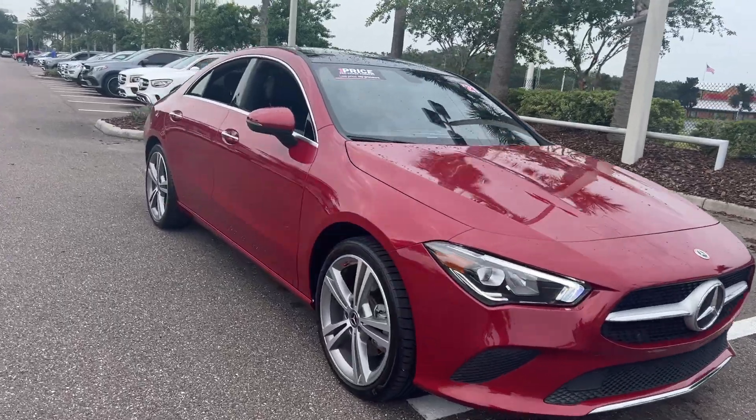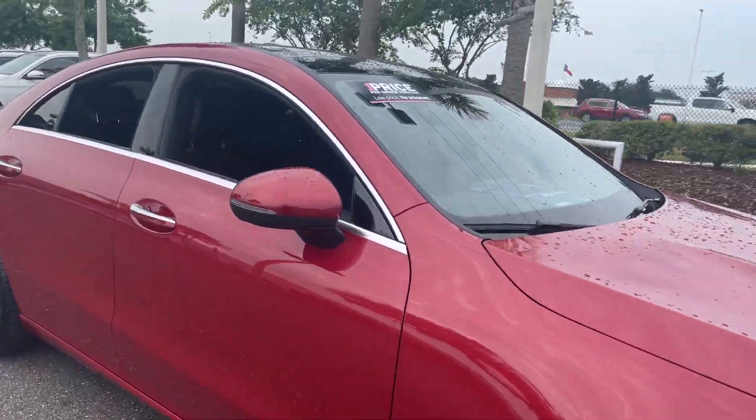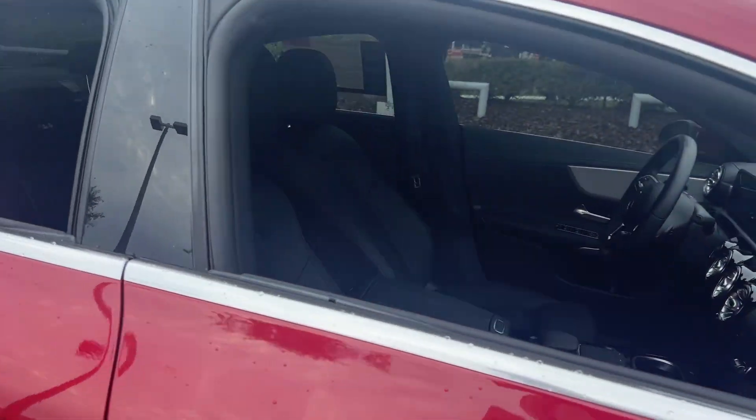This is a 2021 Mercedes-Benz CLA 250, red over black leather interior.